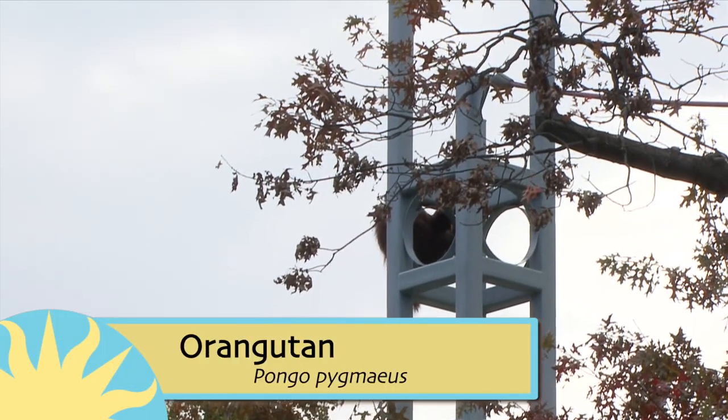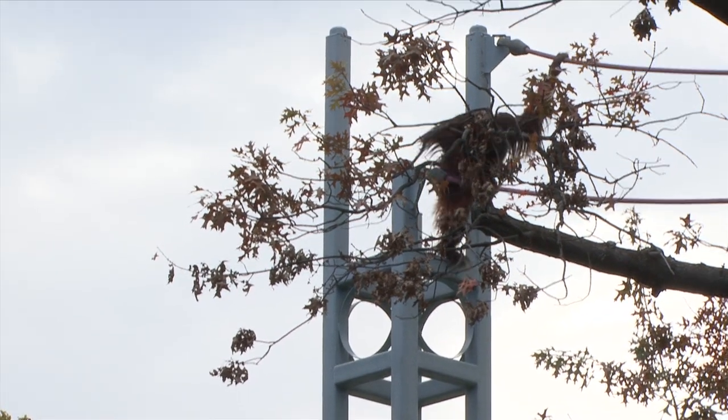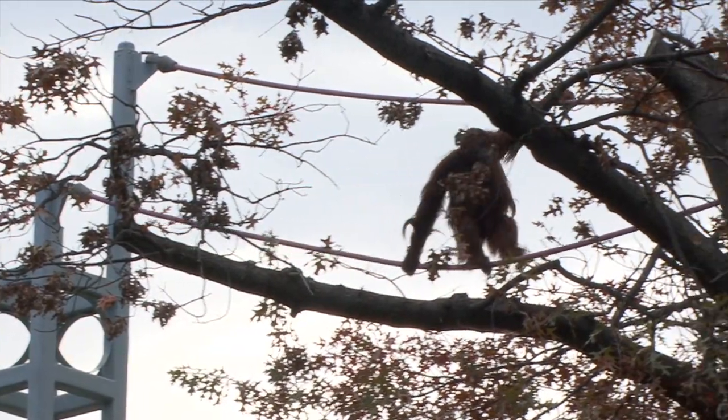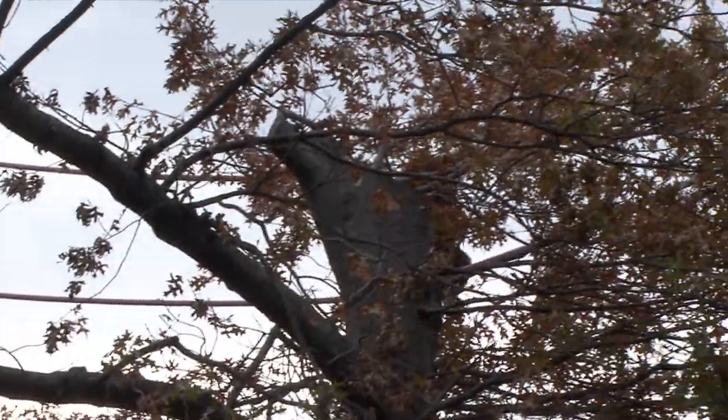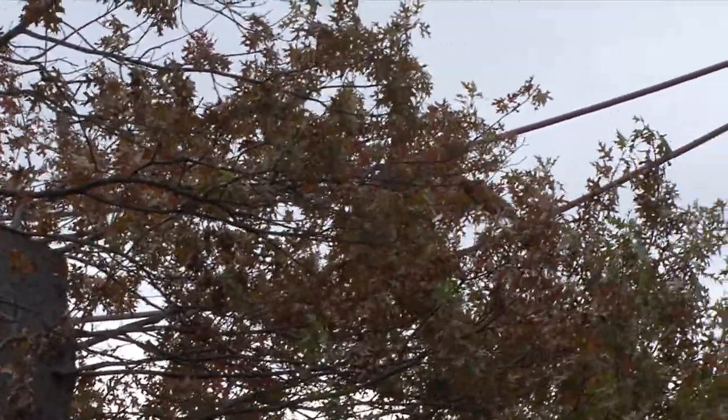And now our gymnastics coverage continues with the primates. One of our orangutans, Bonnie, is tackling the O-line today, which is 40 feet off the ground at its lowest point. Just look at that orangutan brachiate. The O-line is the most difficult event that the orangutans have for them going today.